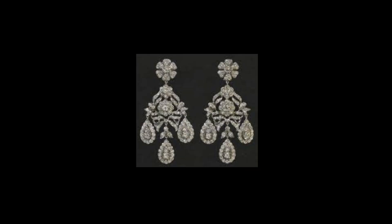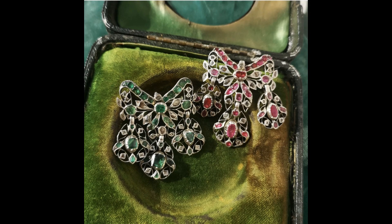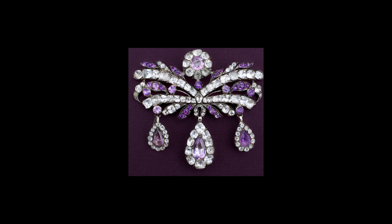As we have seen, it consisted of a surmount, usually a bow motif, with three pear-shaped drops — the larger one at the center — suspended from a hook. The hook allowed the drops to be detached so that the surmount could be worn on its own when occasion required.